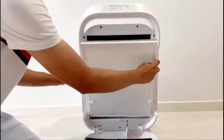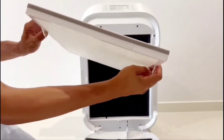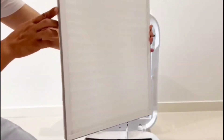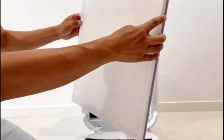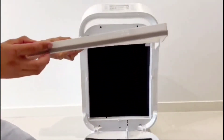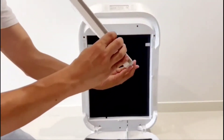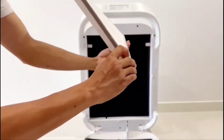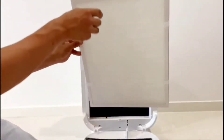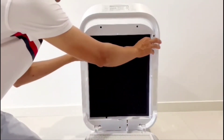The second stage is the true HEPA H13 filter with antibacterial coating. The high-performance composite HEPA filter captures 99.97% of allergens and airborne contaminants such as dust, mold spores, pollen, plant spores, and pet dander down to 0.3 microns in size.